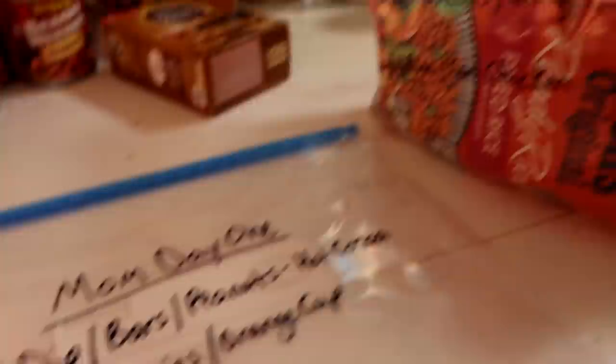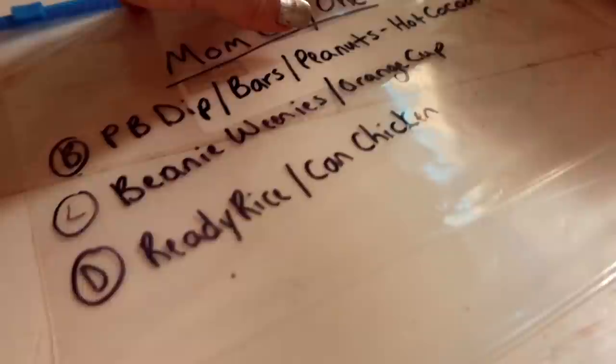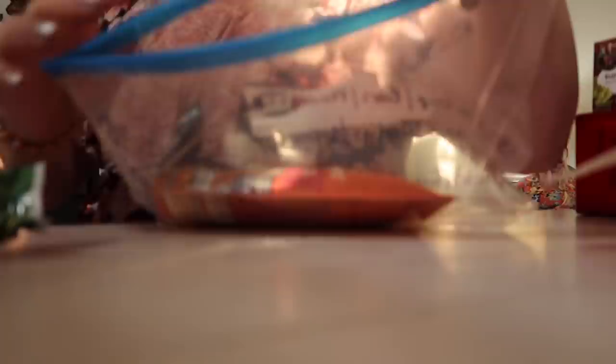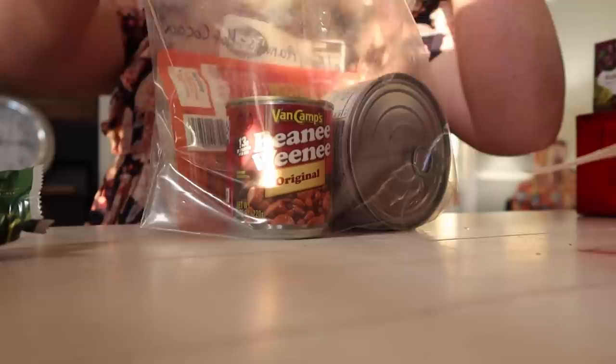So for day one, I just did Travis's bag of day one food. It's the peanut butter dip, one pack of the bars, peanuts, and a pack of hot cocoa for breakfast. Beanie weenies and an orange cup for lunch — obviously save your peanuts for breakfast, have them with lunch if you need it. Then for dinner, the ready rice and canned chicken. That's day one. So now I'm going to load the bag. Okay, so here we go — we've got day one.